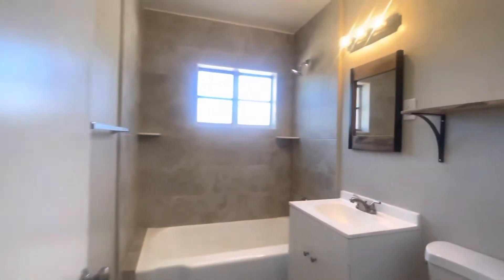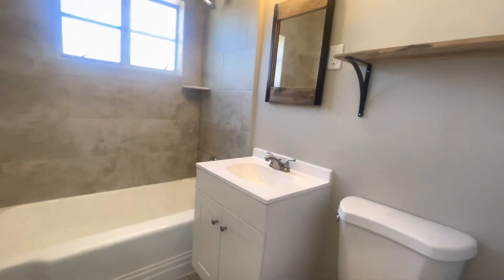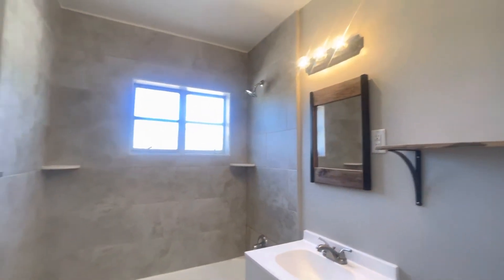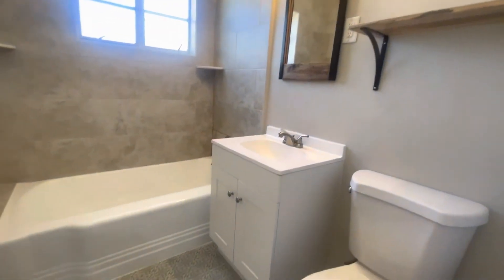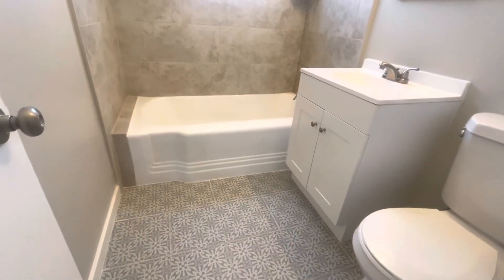And here's our newly renovated bathroom. Nice ceramic tiles surrounding the shower, new vanity, and very cute flooring there.